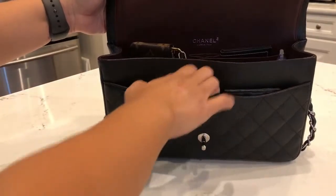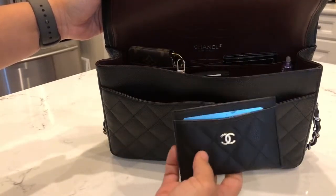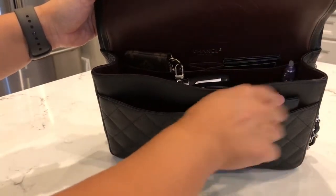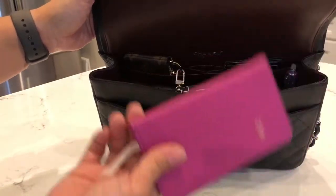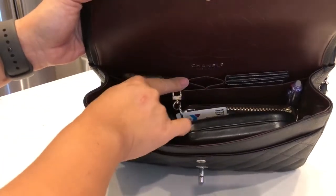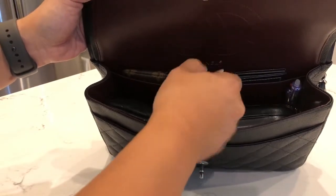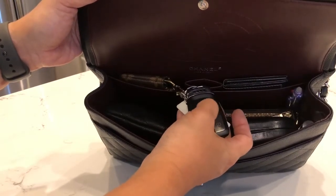I'm going to show you how I pack this bag. First is my Chanel card holder — I put it vertically here for easy access when paying. I also keep my mini agenda in there, and if I don't have the agenda, that's where I keep my phone. In the back pocket I have my Louis Vuitton clé, with my keys and YMCA card hanging out, because my kids usually run to the car before I get there.